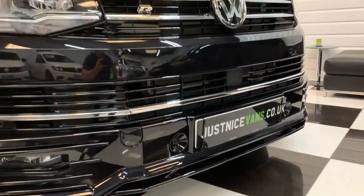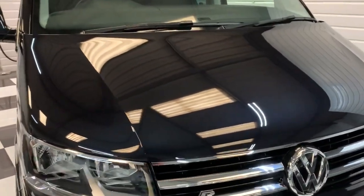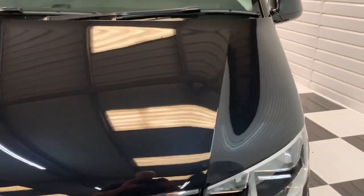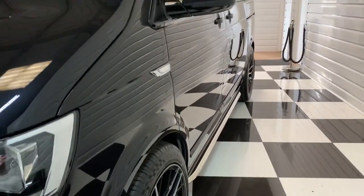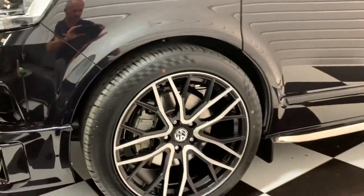This one also has the factory upgrade of the front parking sensors. Now as you'd expect at 3,500 miles, it's in beautiful condition. Totally damp free down the sides, deep black pearl paintwork on this one — beautiful shine to it.